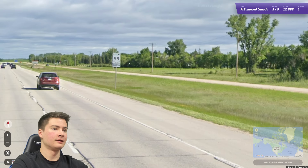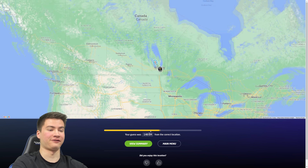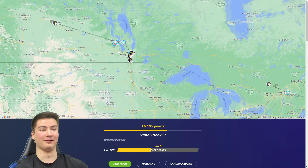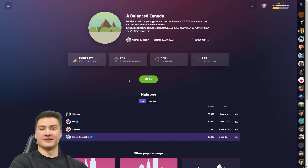Okay this is better — divided highway and we do have another Manitoba sign here. Nice. So three of our five rounds here for the first game were in Manitoba, all kind of the same area. Not bad though — I'm honestly pretty happy with the 16K, no moving in Canada. I'll take that. Let's try again.